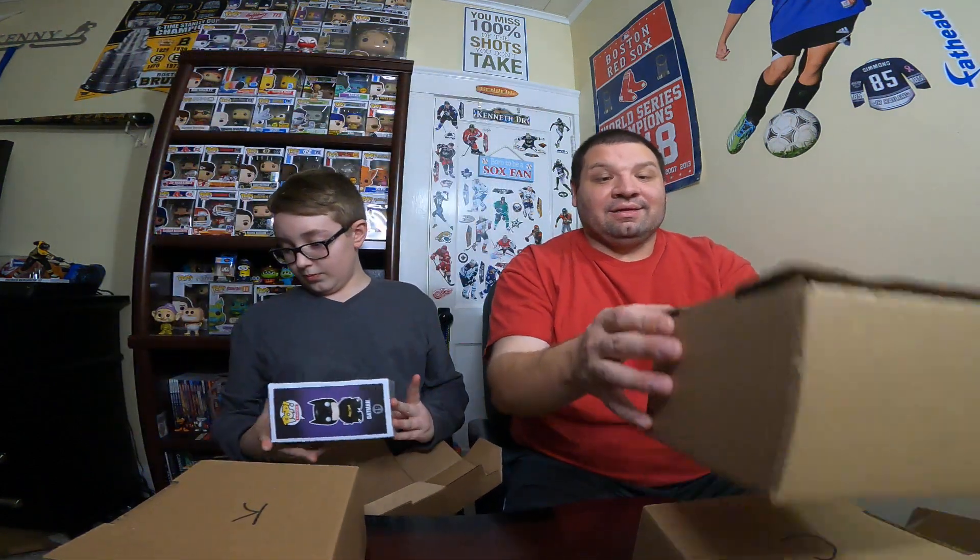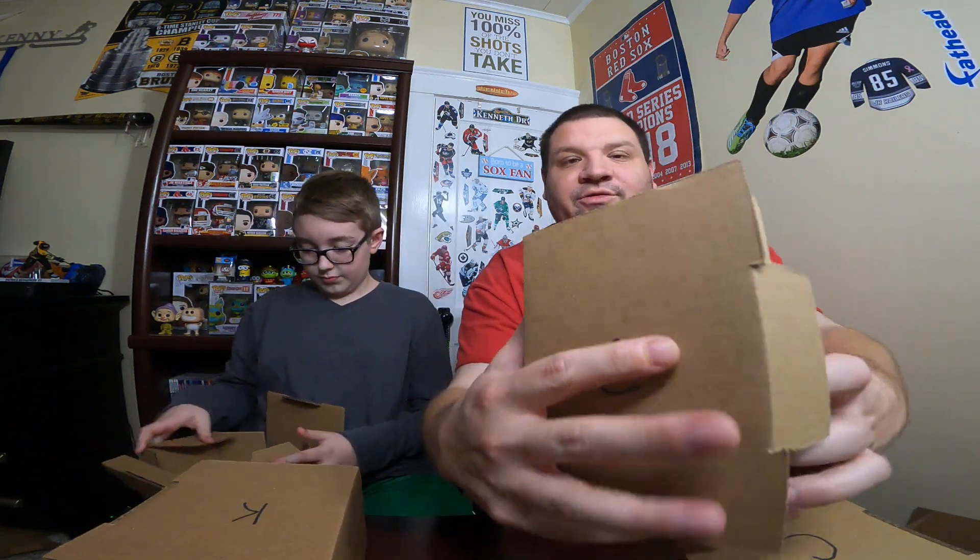Kenny opens his first box — Batman! That's cool. It's a Batman and I believe that one's from the Dark Knight, which is super cool. He's got the whole Batman collection up there on the shelf.